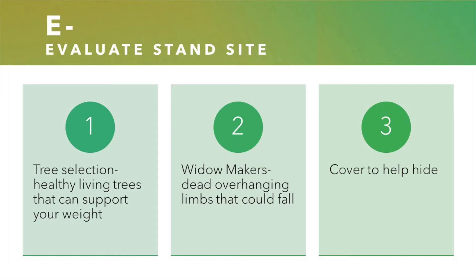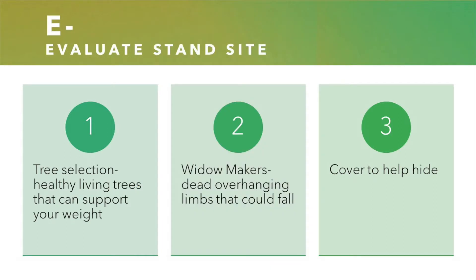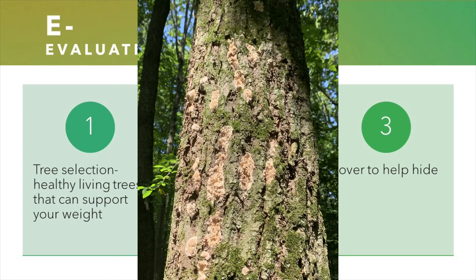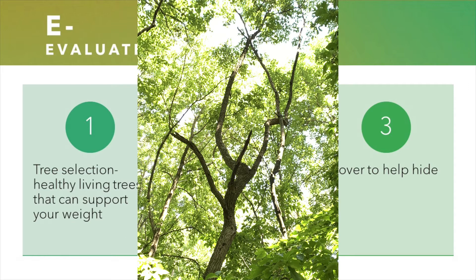E — evaluate your stand site. Tree selection is very important. You want to make sure you're climbing a healthy living tree that can support your weight. Look in and around your tree, watching for overhanging dead branches that could fall and cause injury. Moss grows on the north side of a tree — the shady side — but fungus and mushrooms usually grow on dead or dying trees, so you really want to avoid these types of trees. Also look for leaves growing on your tree if you're scouting early in the season. No leaves on the tree when foliage should be there? Maybe better skip that tree.